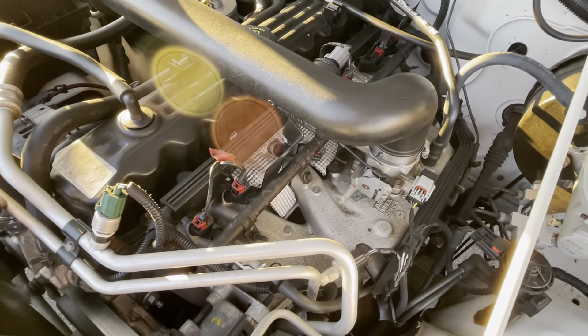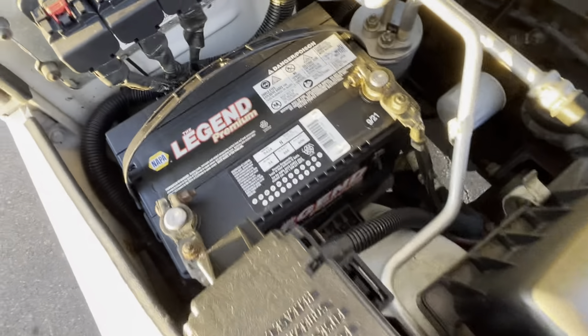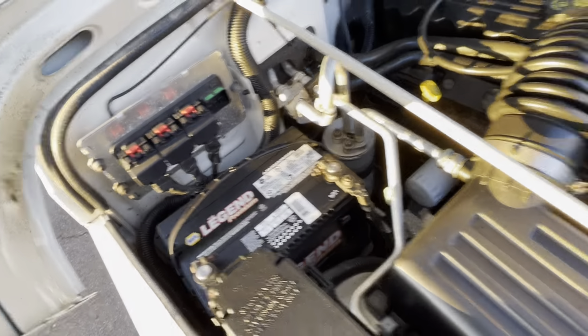A straight six-cylinder motor — a legendary Jeep motor. They should still use this motor if it weren't for all the emissions. There's a date code on the battery: September of 2021, so the battery is not very old.